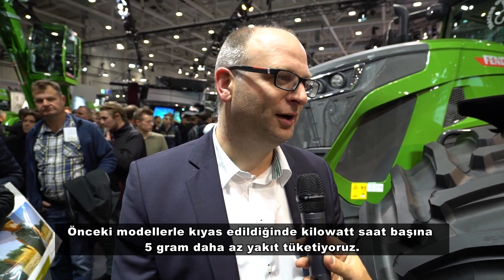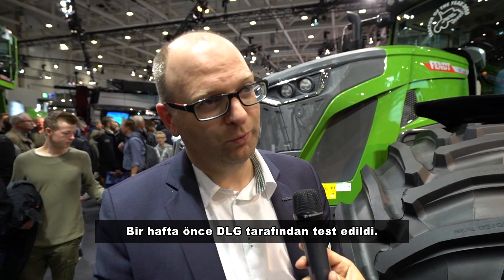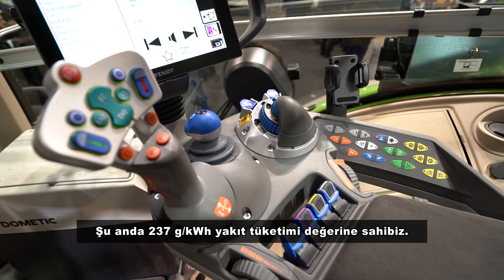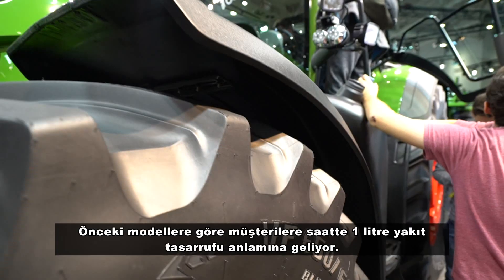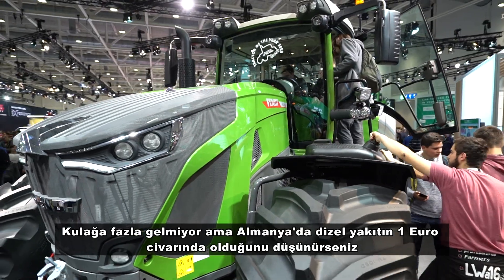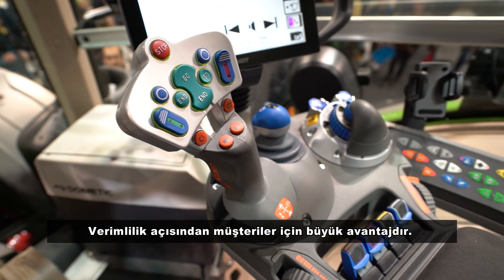We now save five grams per kilowatt-hour, and this was tested one week ago by the DLG. We are now at 237 grams per kilowatt-hour. This really saves the customer around one liter per hour compared to the previous series. That sounds like not much, but in Germany you pay more than one euro per liter of diesel, and if you drive this tractor ten thousand hours, you can save ten thousand euros — and even more within the first ten thousand hours. This is a very huge advantage for the customer.